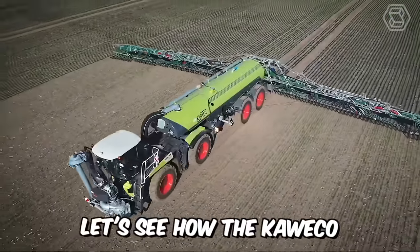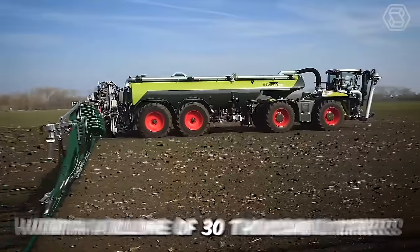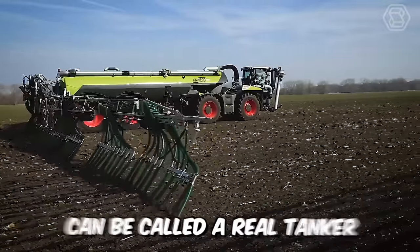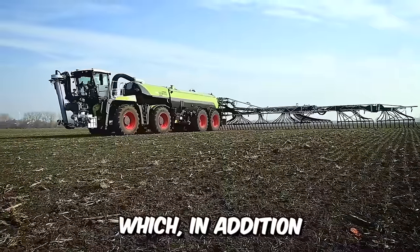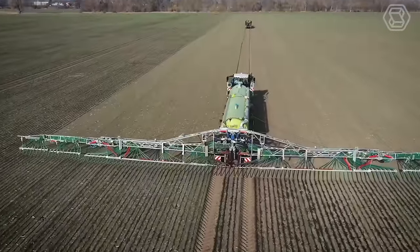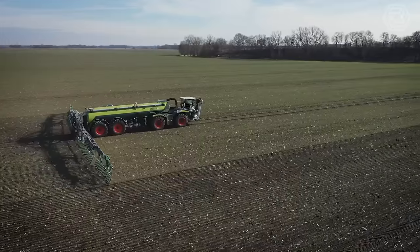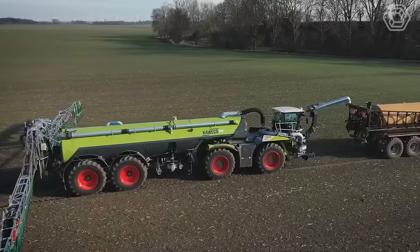Let's see how the Kaweco Tank Semi-Trailer works in action. This powerful unit with a volume of 30,000 liters can be called a real tanker, and is equipped with a 36-meter boom Vogelsang. To obtain maximum performance in the spreading of special liquids, the machine must be refueled through special tanks on the technological paths.